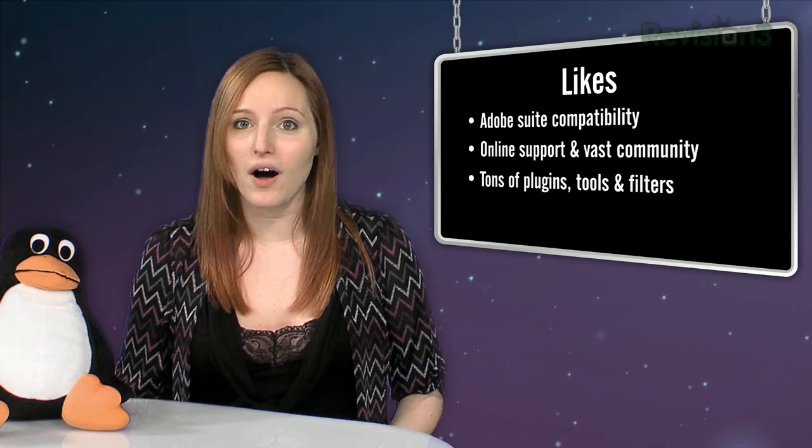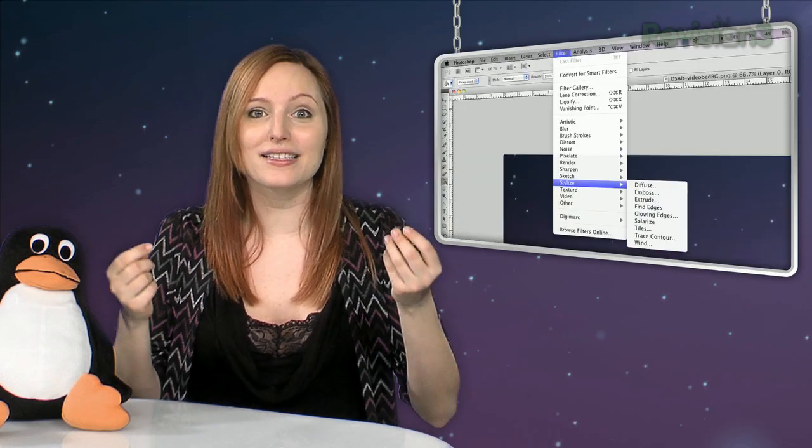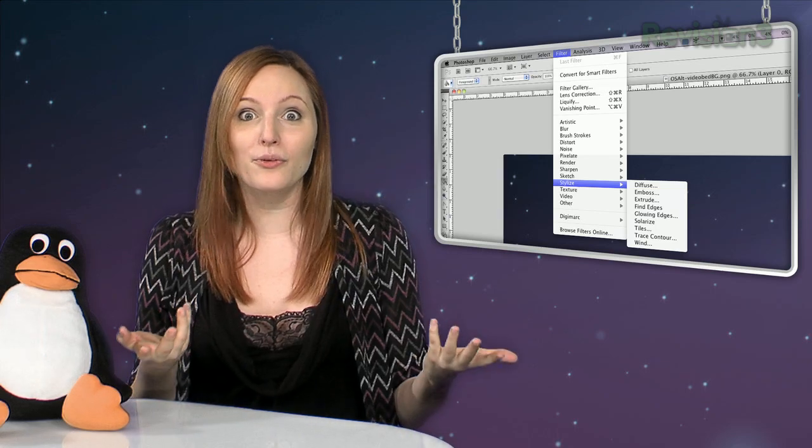There's tools and filters up the wazoo, and if you want to make the metal shard faces like the little toy that I had when I was five, you can do that.